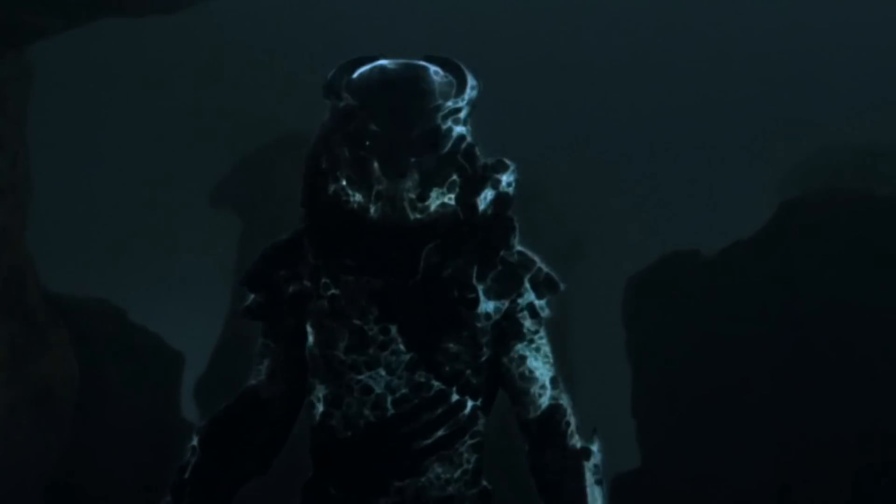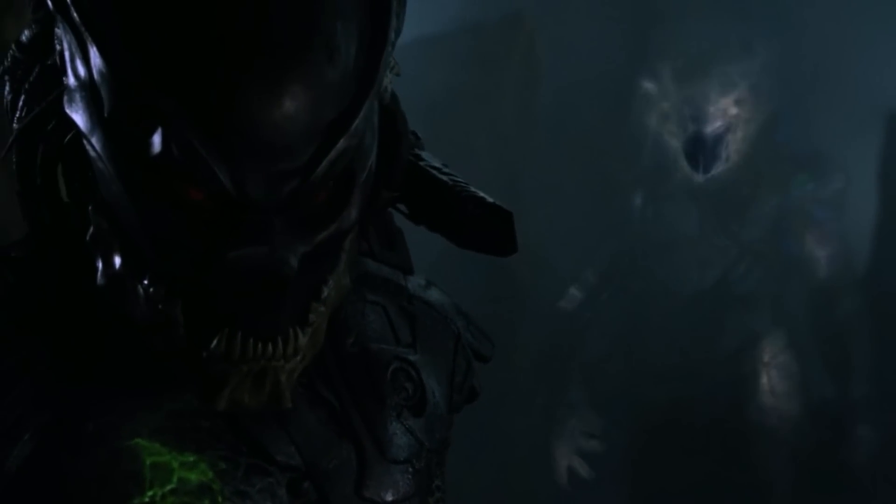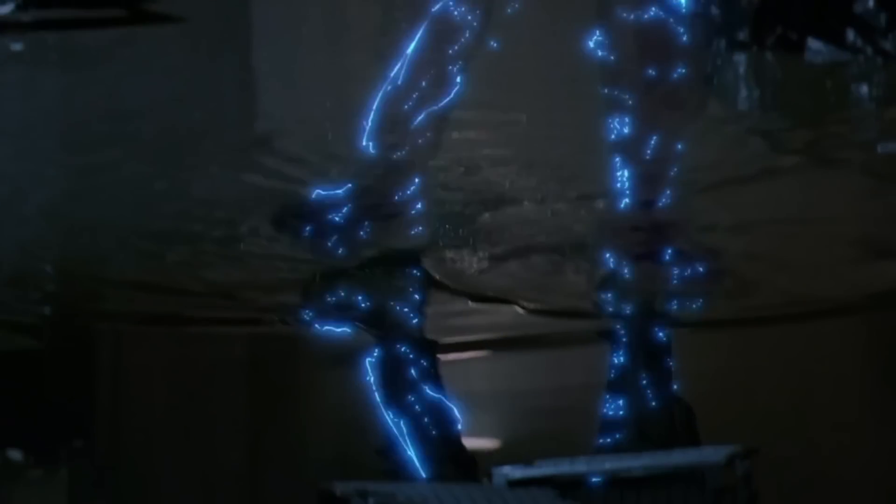To sum it up, the Predator's cloaking device was undoubtedly an amazing piece of technology, and it certainly caught the attention of fans. It proved to be of tremendous help to the Predators, and it is a powerful weapon that has played a huge role in many of their victories. If you liked our content, don't forget to leave a like and subscribe to us if you haven't already. Have a good one, and be safe! Thanks everyone!